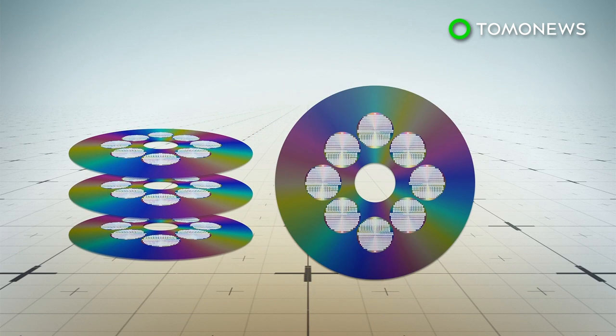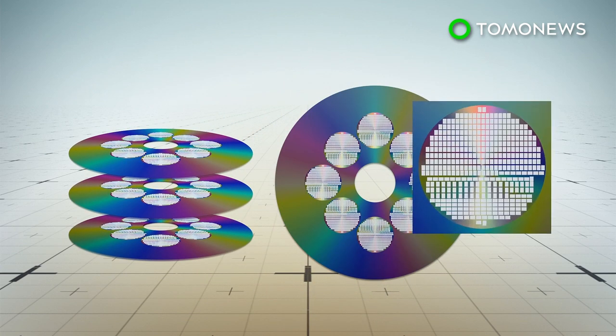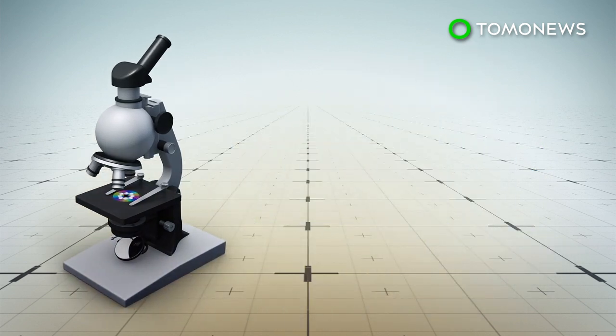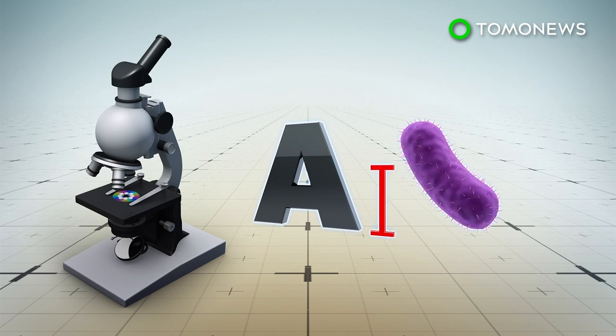According to the Foundation, the first four layers contain over 60,000 analog images of documents, photos, books, and illustrations that can be seen with a low-powered microscope. Letters on these layers are the size of a Bacillus bacterium.